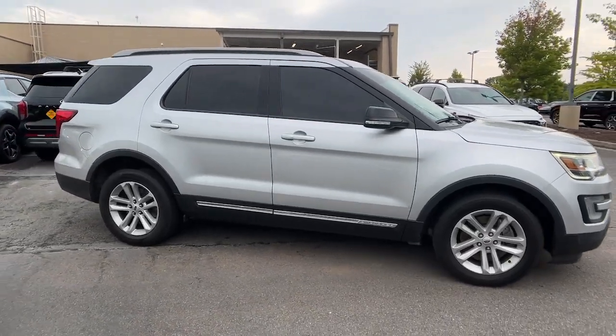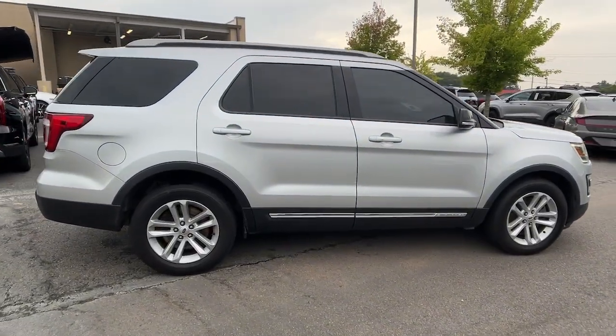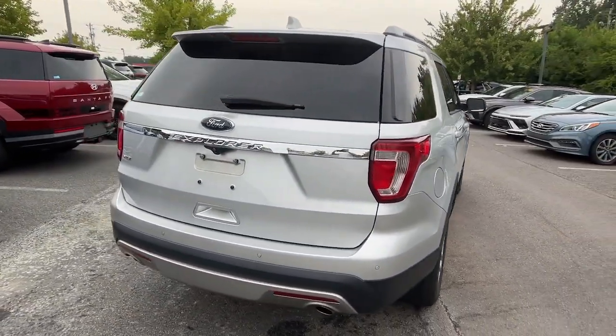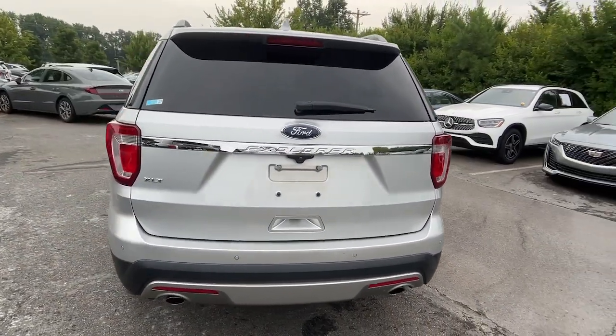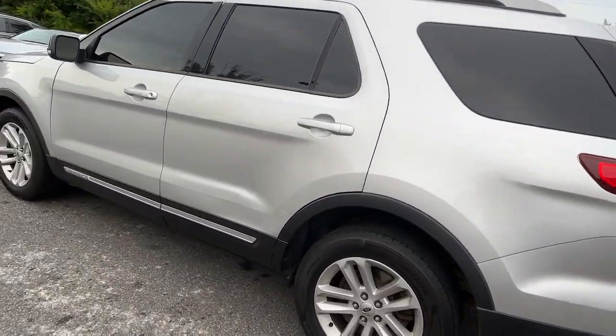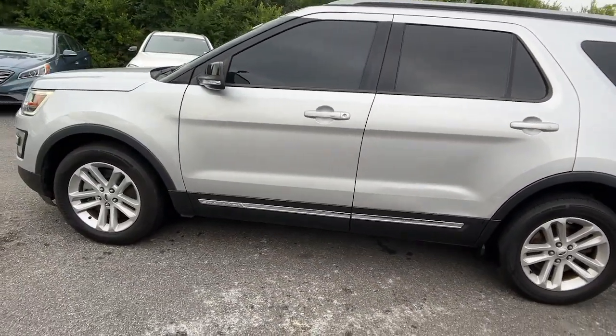Looking for your dream car? It could be the 2017 Ford Explorer. This vehicle is an outstanding buy with fewer than 100,000 miles on the odometer. Take on every project with confidence in this spacious, versatile Explorer.